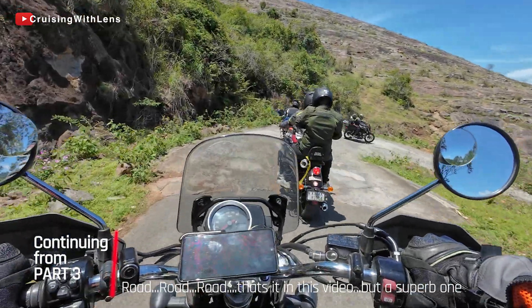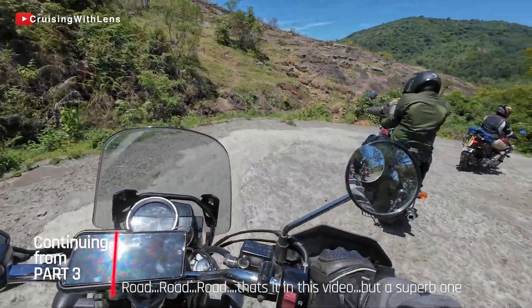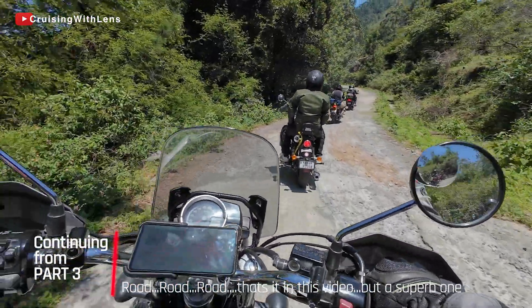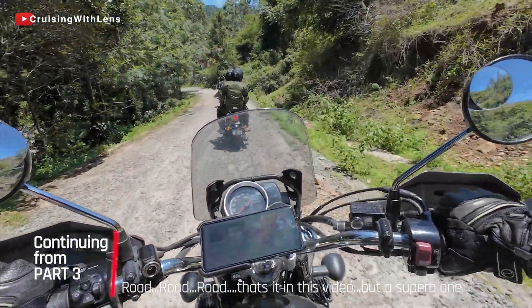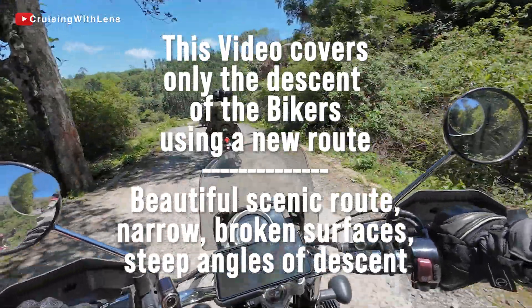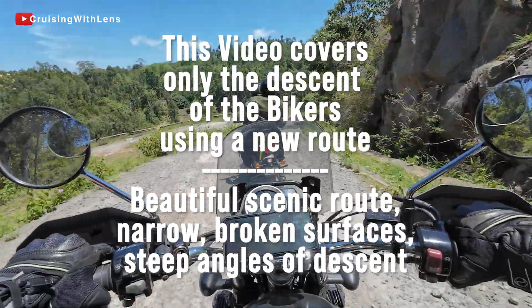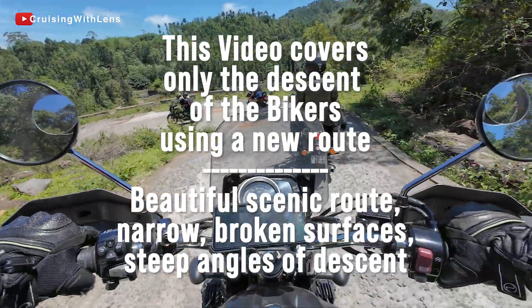Starting off from Koli Hills towards Bangalore. You can see in the video the conditions — it is extremely sunny, no clouds in the sky. Enjoyed the time here; the resort is decent, Silver Line resort. So we now go towards Bangalore.